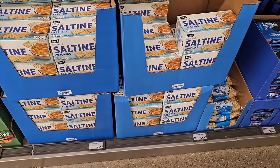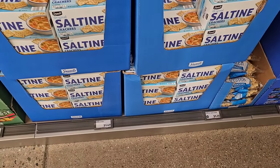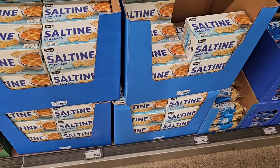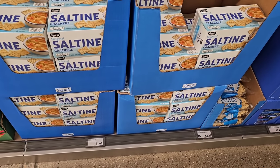As soon as we come into Aldi here, there's been a lot of talk on saltine crackers lately. This is probably one of my favorites. $1.49. They're pretty close to the Great Value. Great Value is $1.74 now for their box, so a little cheaper here on the Saver's brand at Aldi.